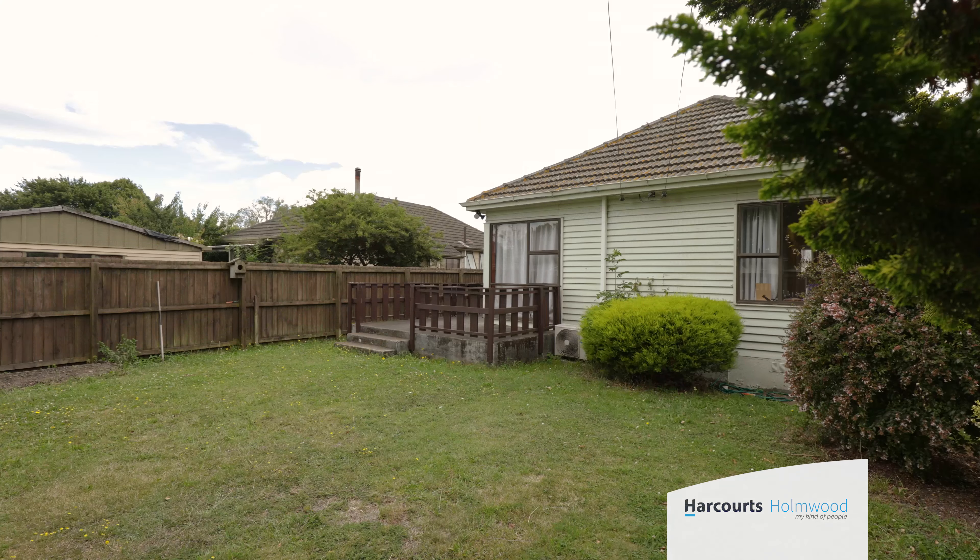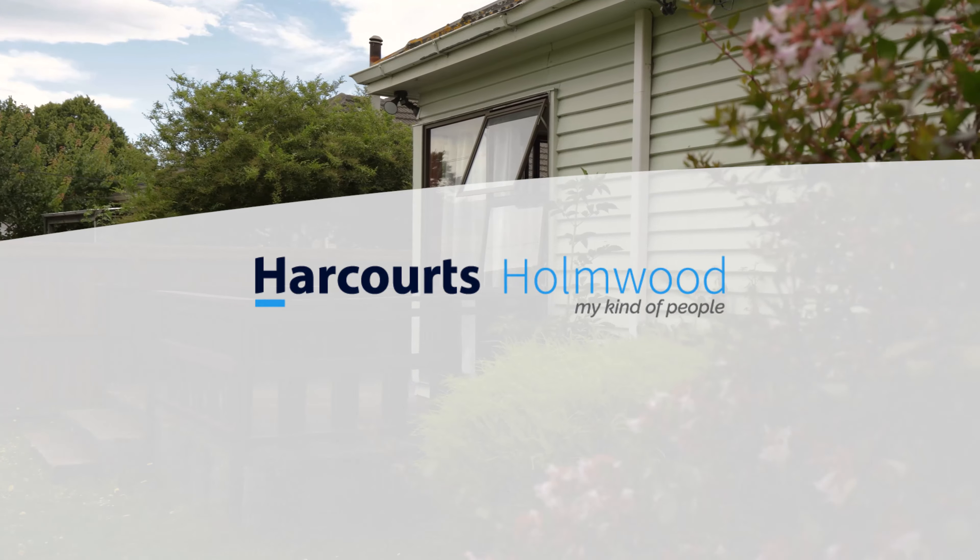Entry-level properties in this area are hard to come by. Whether you are a first home buyer or a property investor, my advice to you is act quick before it is too late. Looking forward to seeing you at my open home.